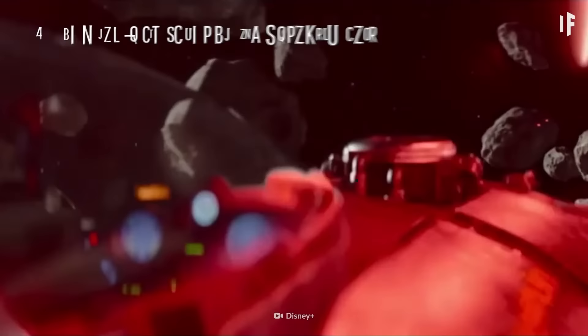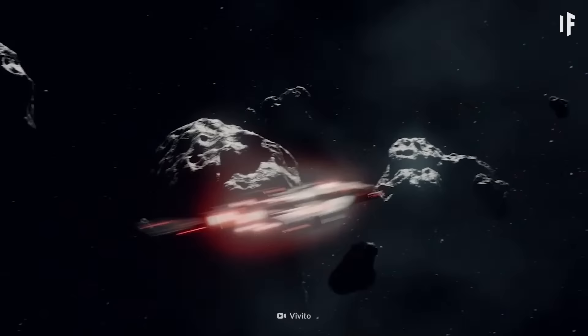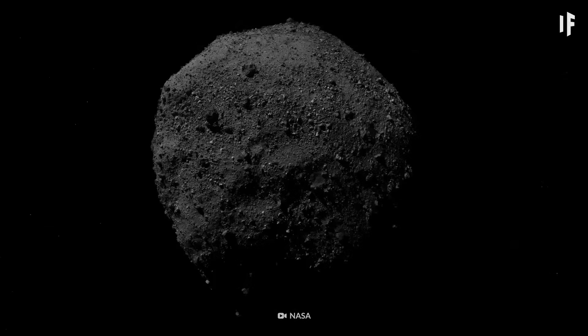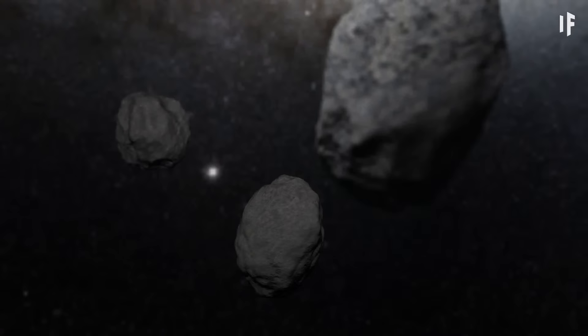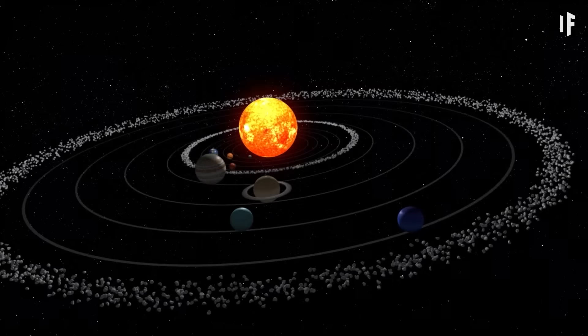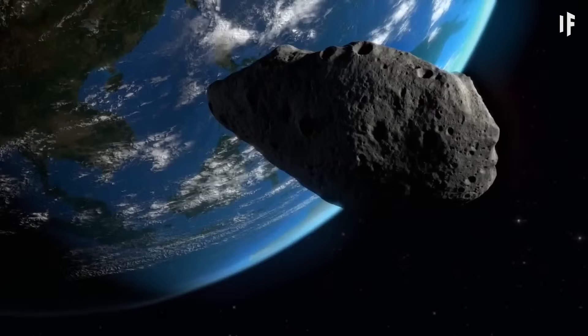Movies make it look like you need to be an extremely skilled pilot to navigate the asteroid belt, but that's not true. The asteroid belt isn't some thick obstacle course of death. It does have trillions of space rocks that range in size from space dust to a quarter the size of the Moon. About 100,000 of these asteroids are over 1 km wide, but they're very spread out. The asteroid belt between Mars and Jupiter is 225 million km across — one and a half times the distance between Earth and the Sun — spreading the space rocks millions of km apart.